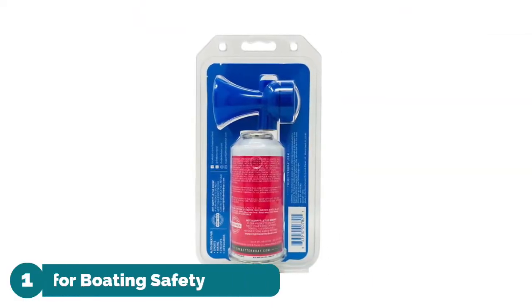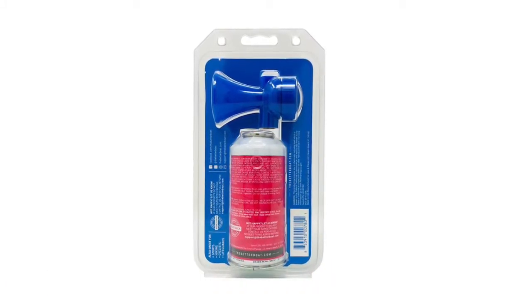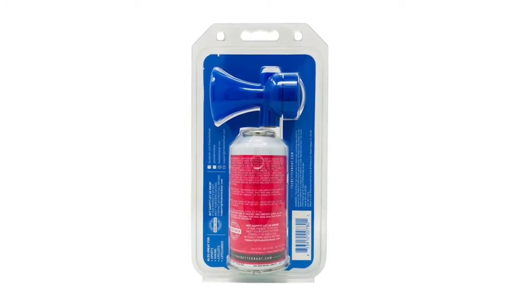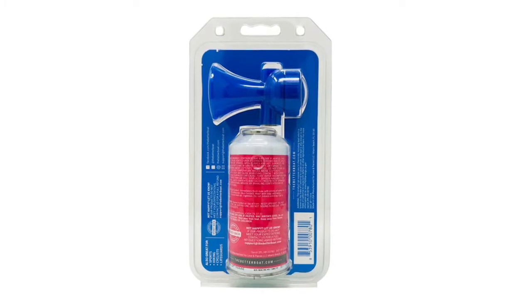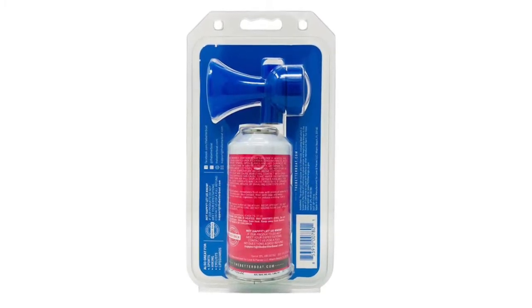Number one: Air Horn for Boating Safety. This space-saving small air horn is crucial to have on hand in a boat emergency kit. Don't boat without it — the water can be unpredictable. Boat safe and always have the recommended boat safety equipment on board, including this marine air horn.